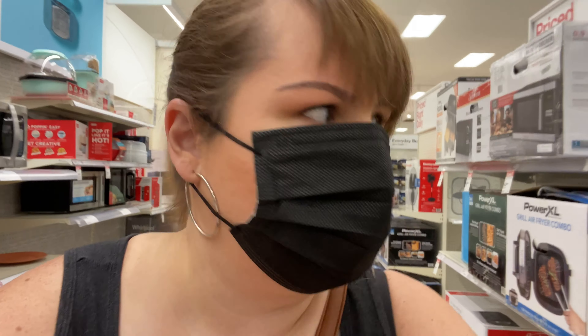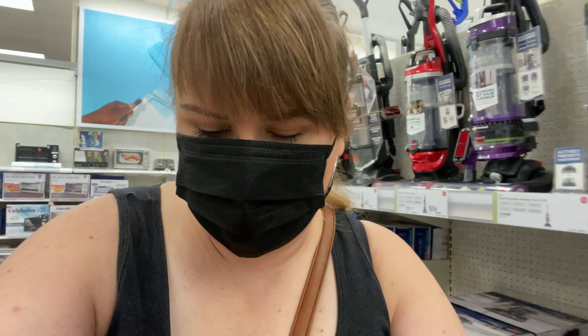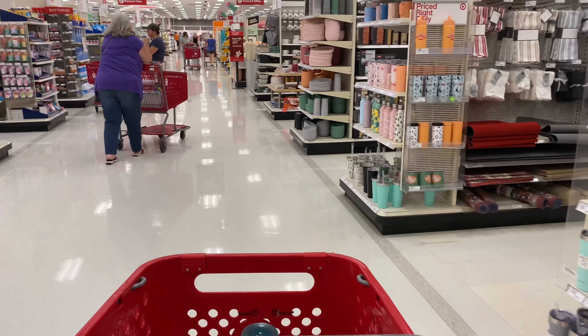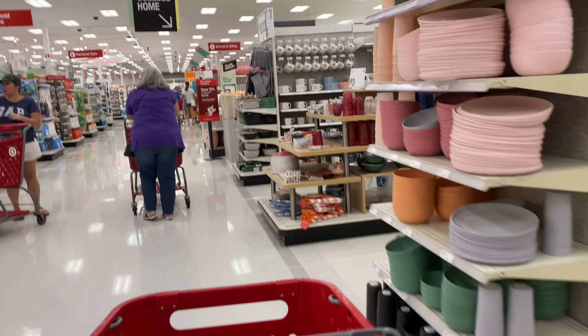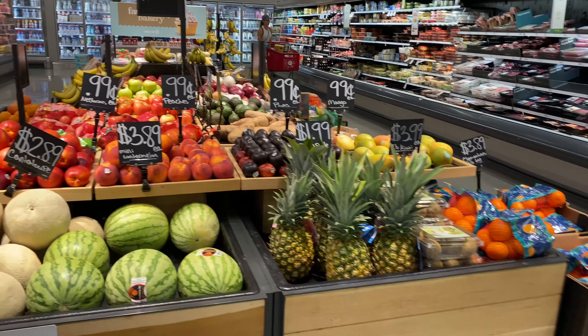I'm going to check out the grocery section and grab a few things. I need cold brew and oat milk, just kind of cruise through and see what they've got. Do you guys have any recommendations on where I can get a microwave for a decent price? I haven't microwave shopped in many years. They've got a great fruit selection.